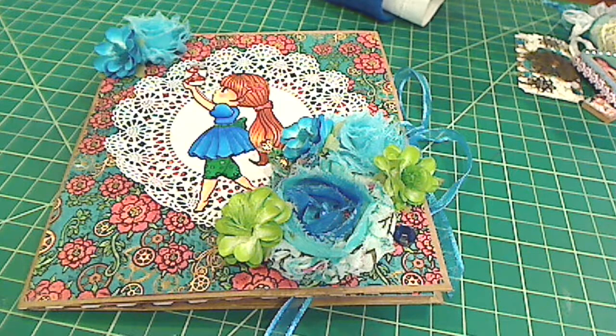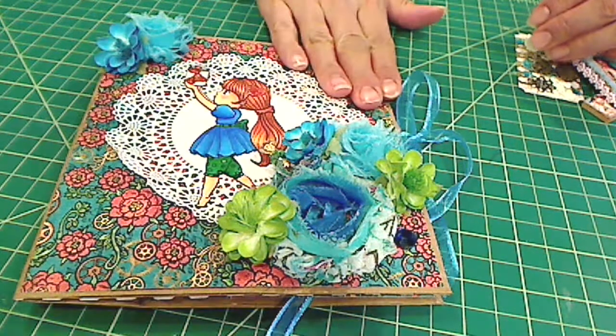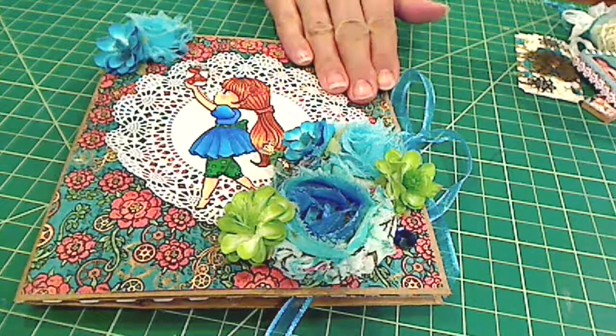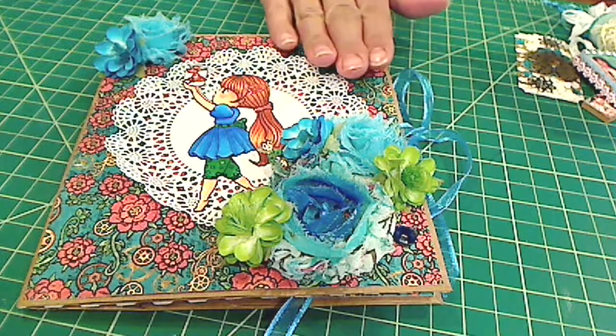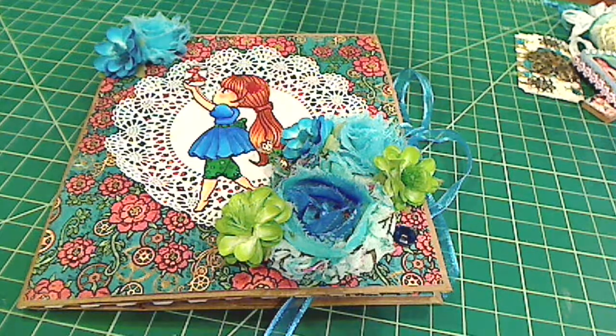Hey everybody it's Christina of Crafty Paws. I had shared this paper bag card that I made for Crafty Irina's 500 subscriber giveaway challenge, but that was for the promo video. Now I just wanted to do the whole video of all the projects that I did to enter her challenge.